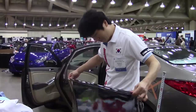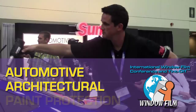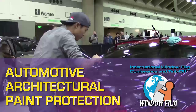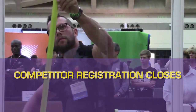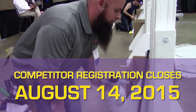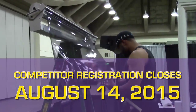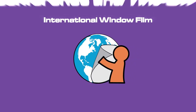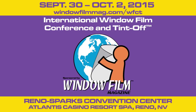Time is running out. There's only a few more weeks to register to compete in either the Automotive, Architectural, or Paint Protection Tint Off during the International Window Film Conference and Tint Off 2015. Competitor registration closes on August 14th and is first come, first served. Don't be stuck on the sidelines until next year. Reserve your seat for the full educational line-up, book your hotel room, and ensure your opportunity to compete and network with the best your industry has to offer. Register today.